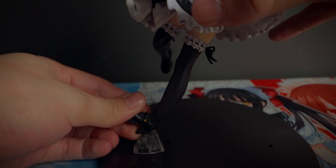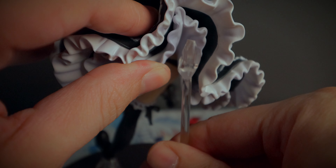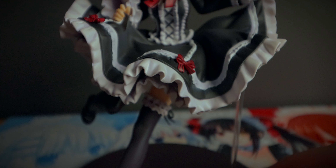My only qualm with this figure — the only thing I didn't like was putting her on the base. Getting her foot into that peg was just a bit of a nightmare, but we got there in the end. I was also a bit worried about the clear stand at the back. I've got a figure of Aqua that comes with a similar kind of stand and hers just does not work at all — it's literally a balancing act. However, this one slotted into the base nicely and went right into her dress, giving her that extra added support.